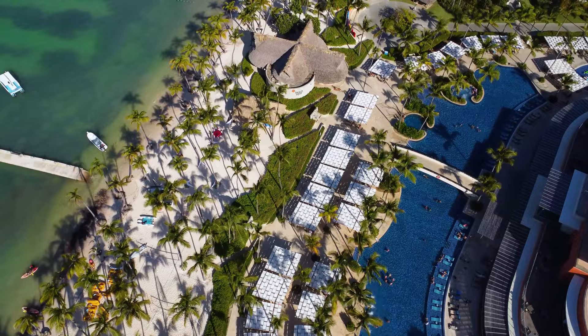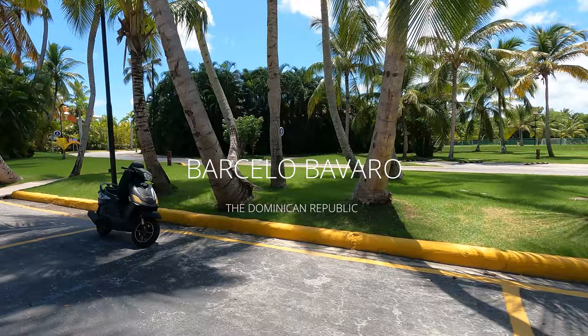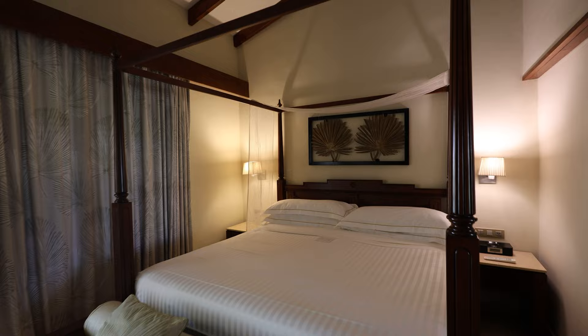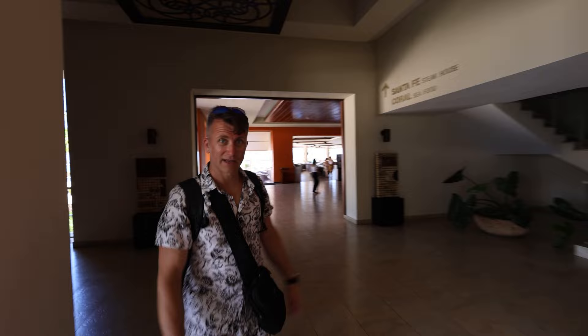Hey, greetings from Punta Cana! Today we are talking about... Let's go and see the restaurant, let's go and see the food!